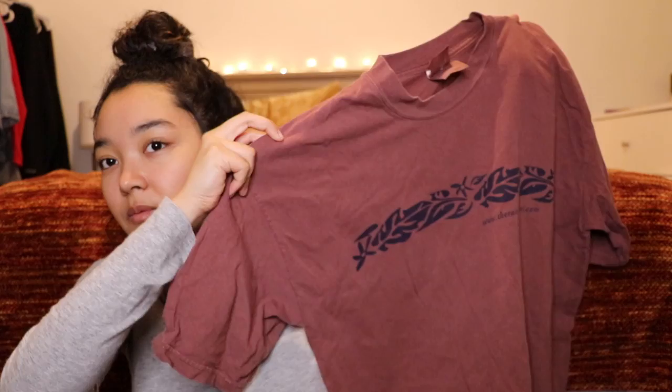Moving on to my long sleeve shirts. I actually wore this long sleeve shirt in my first video. Wow, I didn't realize I really like Ralph Lauren, but it's another Ralph Lauren long sleeve striped shirt — not a sweater, just a long sleeve. It's such a nice material and I just love the color and the collar area.